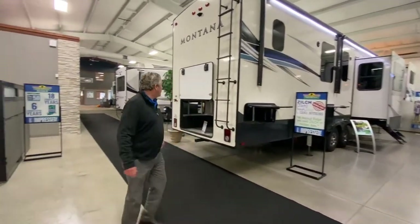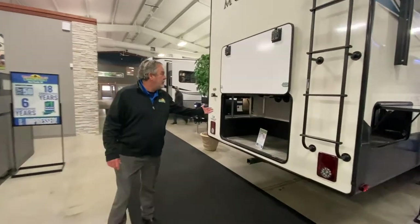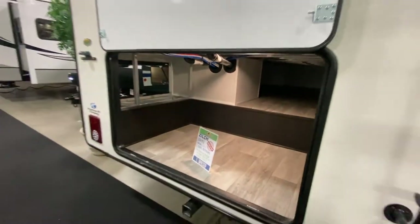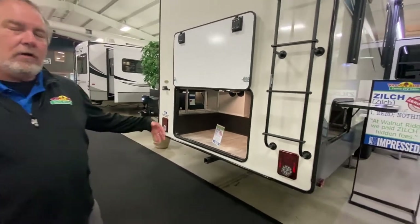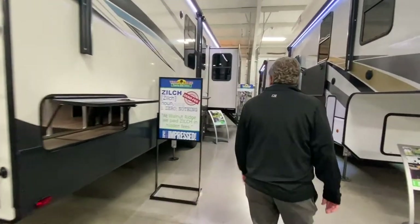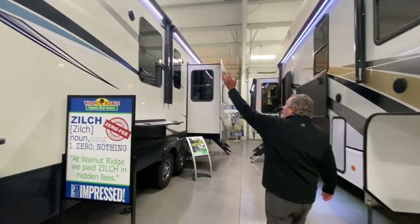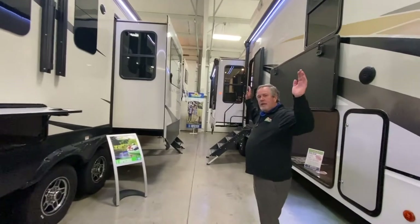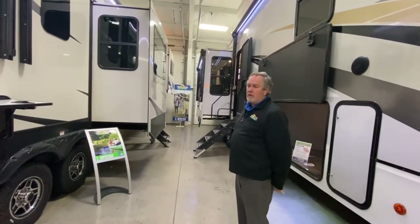Nice Montana with great storage as you can see in the back. We've got a rack here that you could put some bikes on or a tray. Storage on the side. Awning across the back here and another one across the top, so your full side door side is almost under awning.